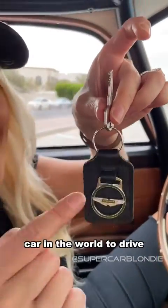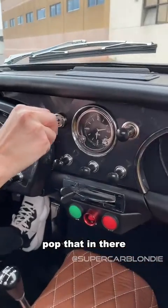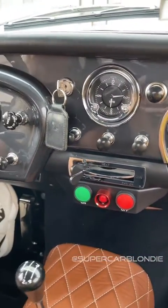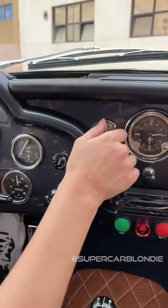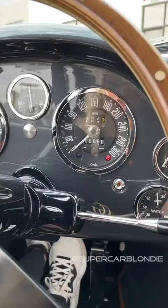This is the key to the hardest car in the world to drive. Pop that in there. Turn this on. All right, and then go over here. Okay, now we wait.